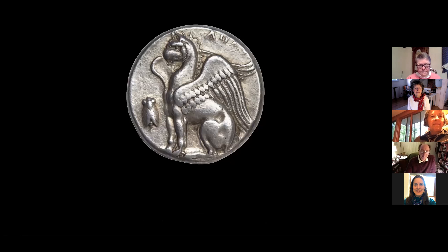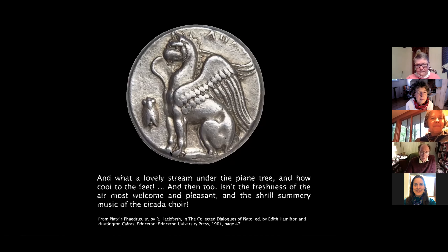Even the ancient Greeks and people before that made note of cicadas. This is a coin about the time of Plato. And he wrote, 'And what a lovely stream under the plane tree, and how cool to the feet. And too, isn't the freshness of the air most welcome and pleasant, and the shrill, summery music of the cicada choir.'